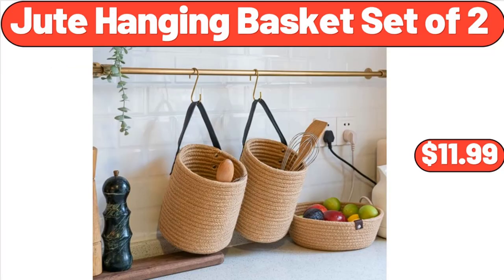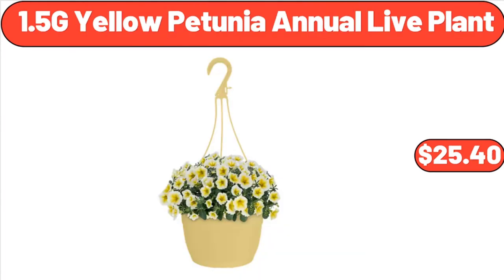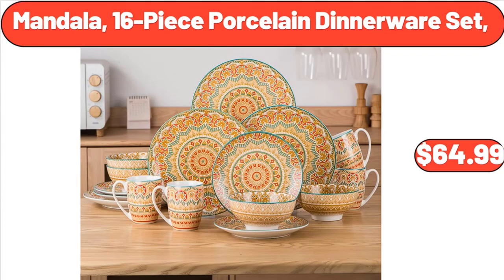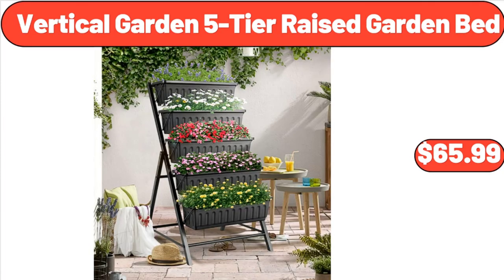Jute Hanging Basket Set of 2, $11.99. Electric Double Burner, $28.99. 1.5G Yellow Petunia Annual Live Plant, $25.40. Mandala 16-Piece Porcelain Dinnerware Set, $64.99. Collection Riley Toad Handbag, $19.99. Vertical Garden 5-Tier Raised Garden Bed, $65.99.